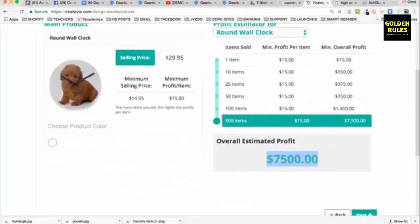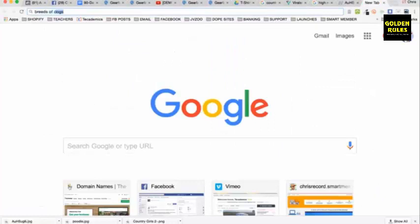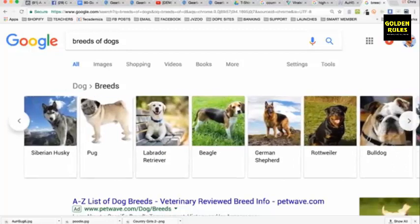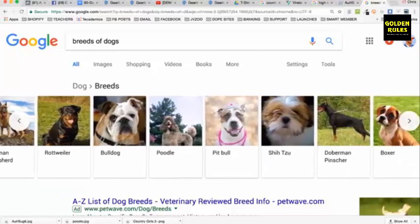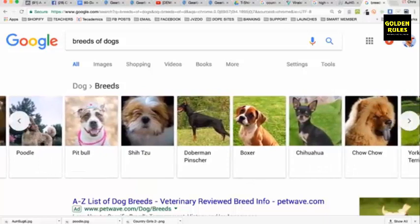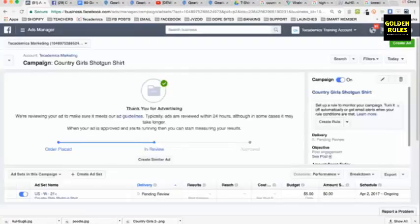Think about how many breeds of dogs there are. You can search breeds of dogs and look at all of them — Siberian Husky, Pug, Labrador Retriever, Beagle, Doberman Pinscher. You can tell a designer: give me a circle image over 2,000 pixels of each breed, and pay them maybe $5 per design. Then once you start placing Facebook ads, it gets really exciting.